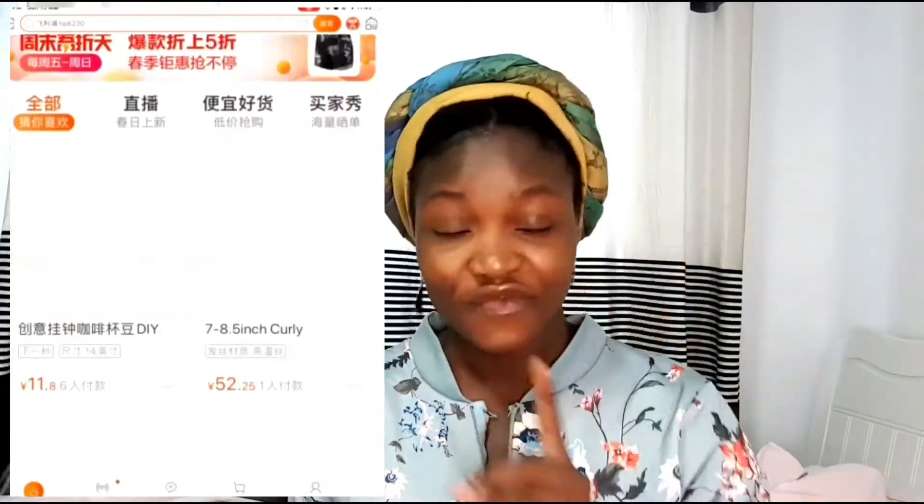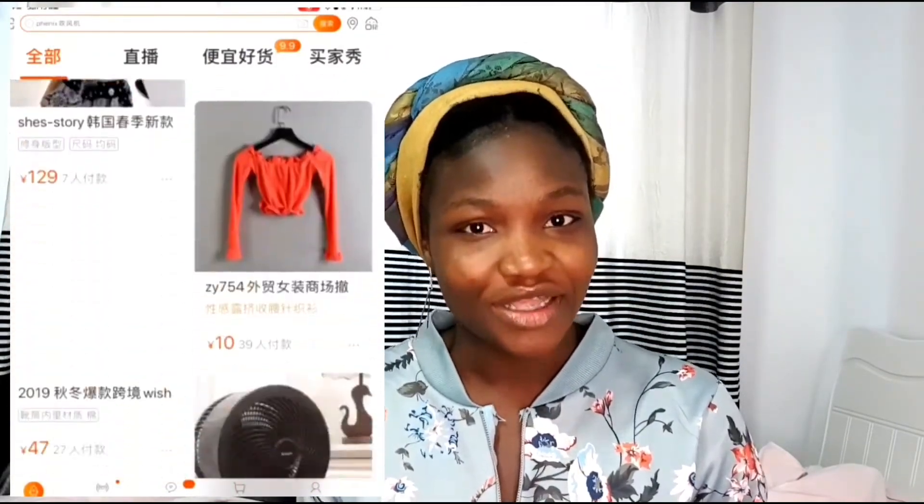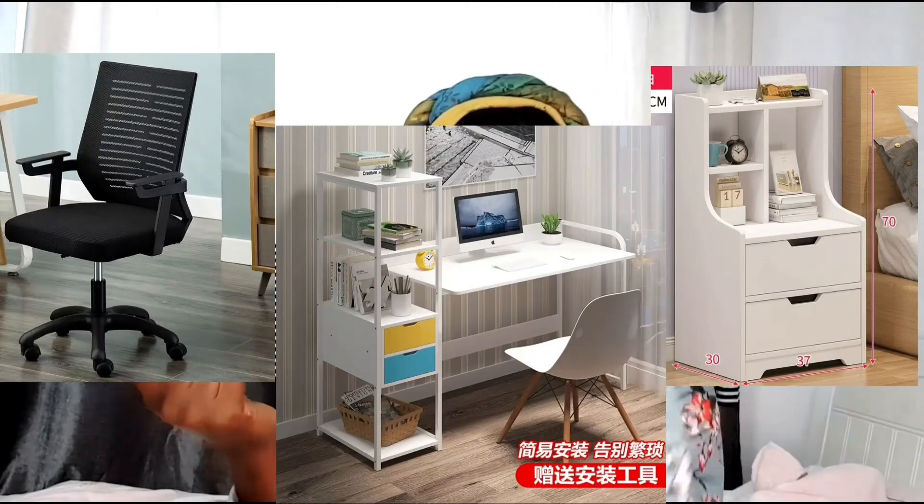Why am I ordering furniture online? Well, because this is Taobao, and it's probably the best thing that ever happens to any foreigner that moves to China. It's really dope — except for the fact that it's only in Chinese, but there's always a way to figure it out. You can get literally everything on Taobao: from food to electronics, to makeup, to cars — you can even rent an apartment on that app. It's an all-in-one type of thing.